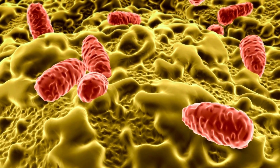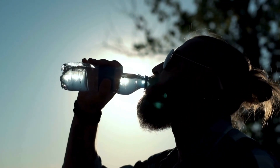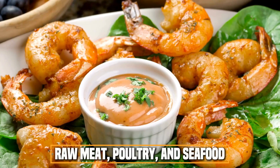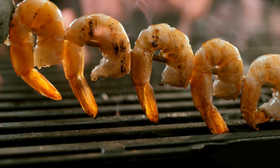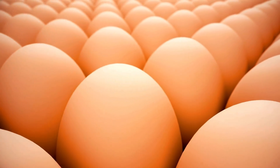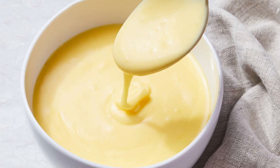Salmonella bacteria are found in the intestines of people, animals, and birds, and most people get infected by eating food or drinking water that has been tainted by feces. Common sources include raw meat, poultry, and seafood, which can be contaminated during butchering or if seafood comes from polluted water. Raw or undercooked eggs can also be a source, as some chickens lay eggs already infected with Salmonella, and raw eggs are often used in homemade dishes like mayonnaise and hollandaise sauce.